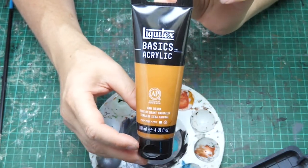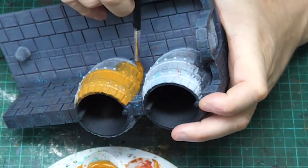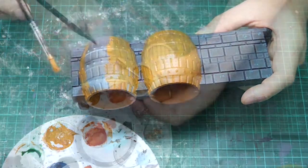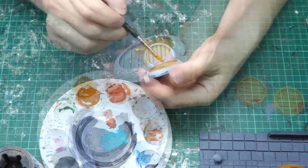Then on to Liquitex Basic Acrylic Raw Sienna — this is going to be my base colour for all of the wood. I'm also using it as the base for the metal, because my original plan for the metal rims of the barrels and the keg was to do them with brass. I did change that later though and just made them straightforward metal.